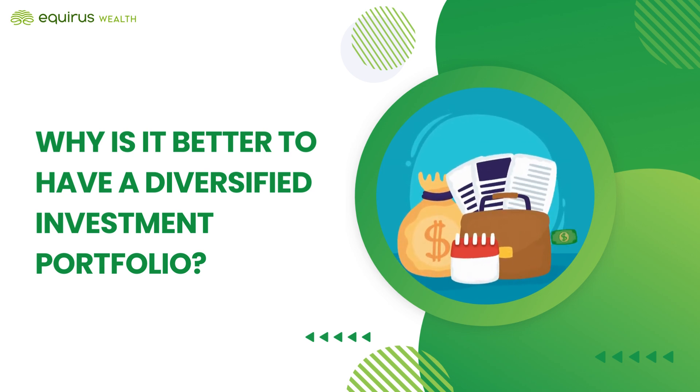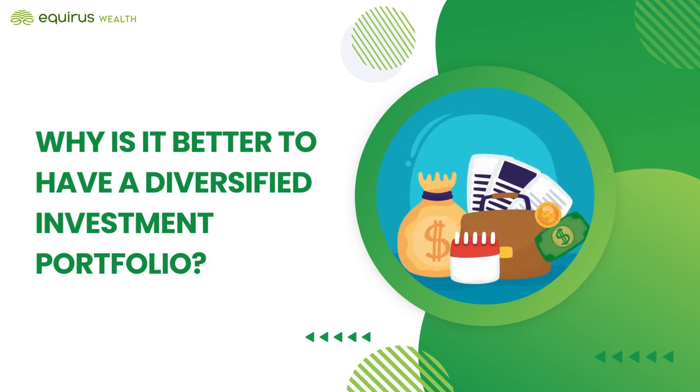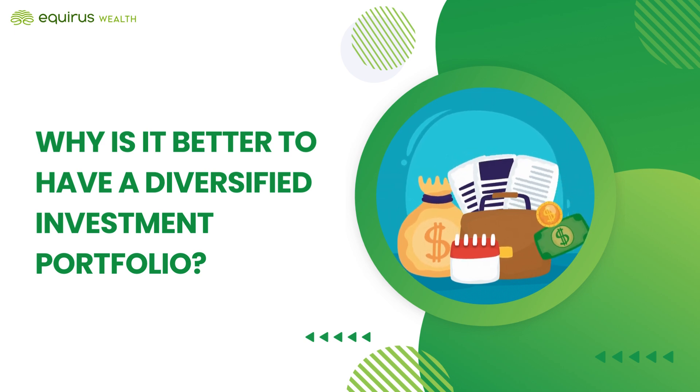Welcome to our channel. Today, we're diving into a critical topic: Why is it better to have a diversified investment portfolio? Let's begin.